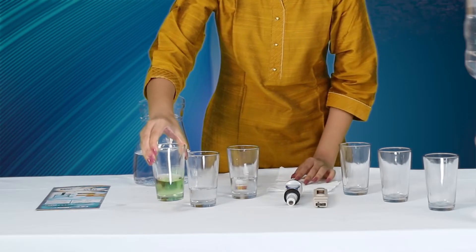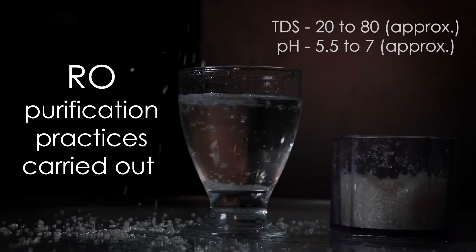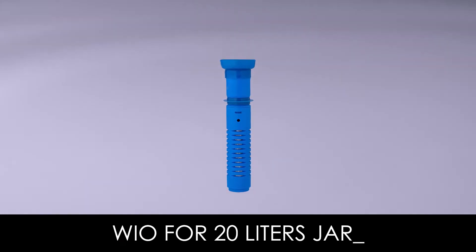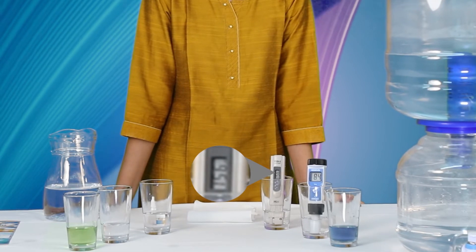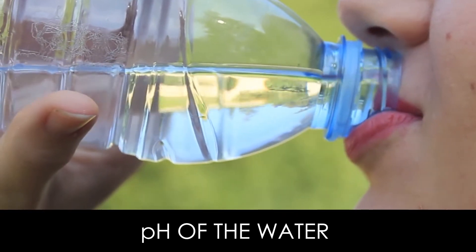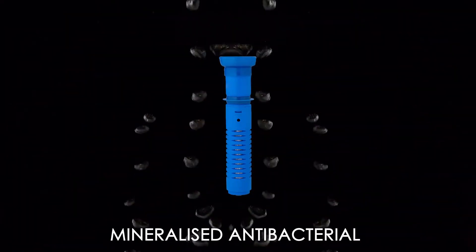The TDS count of a regular jar is low due to the RO purification process. On the other hand, the bio filter jar adds essential minerals like calcium, magnesium, potassium, sodium, and more, resulting in an increased value of TDS. The pH of the water you usually consume lies in the acidic range of 5.5 to 7, which can be increased up to 8.5, driving it into the alkaline range with our bio filter jars.